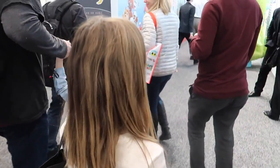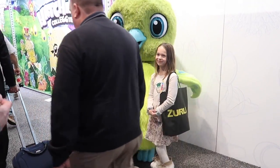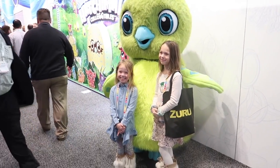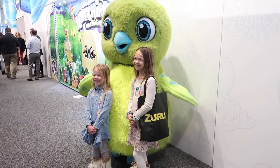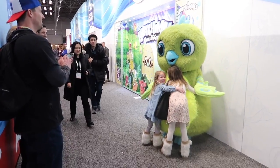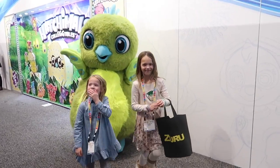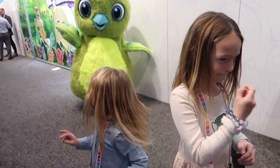We're getting distracted again because we see a giant Hatchimal over there. You guys want to get a picture with him? Big smiles. Thank you. Big hugs. Bye, Hatchimal!